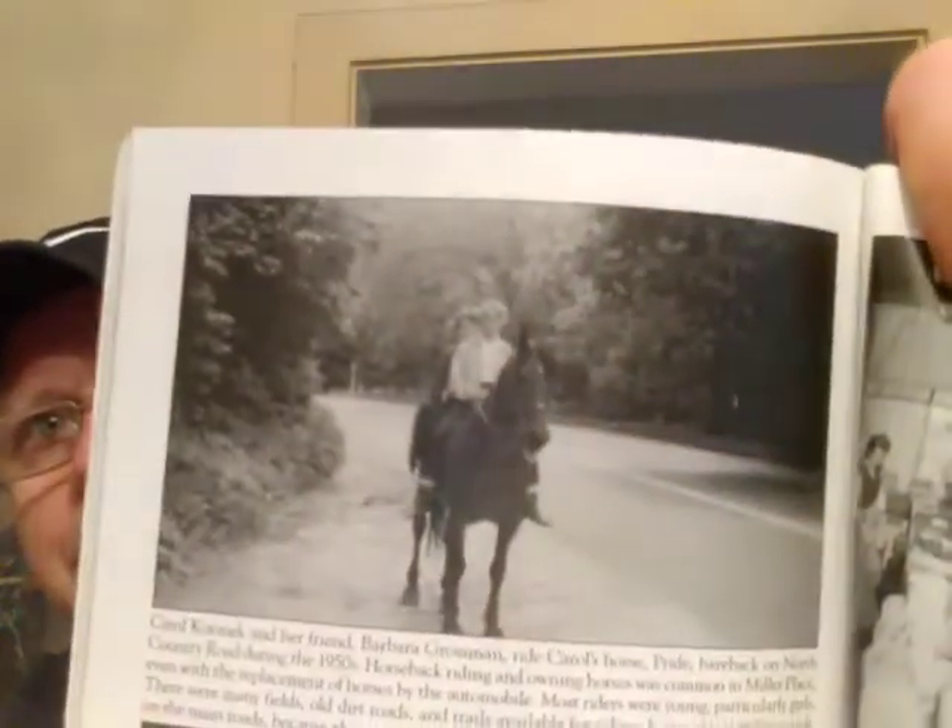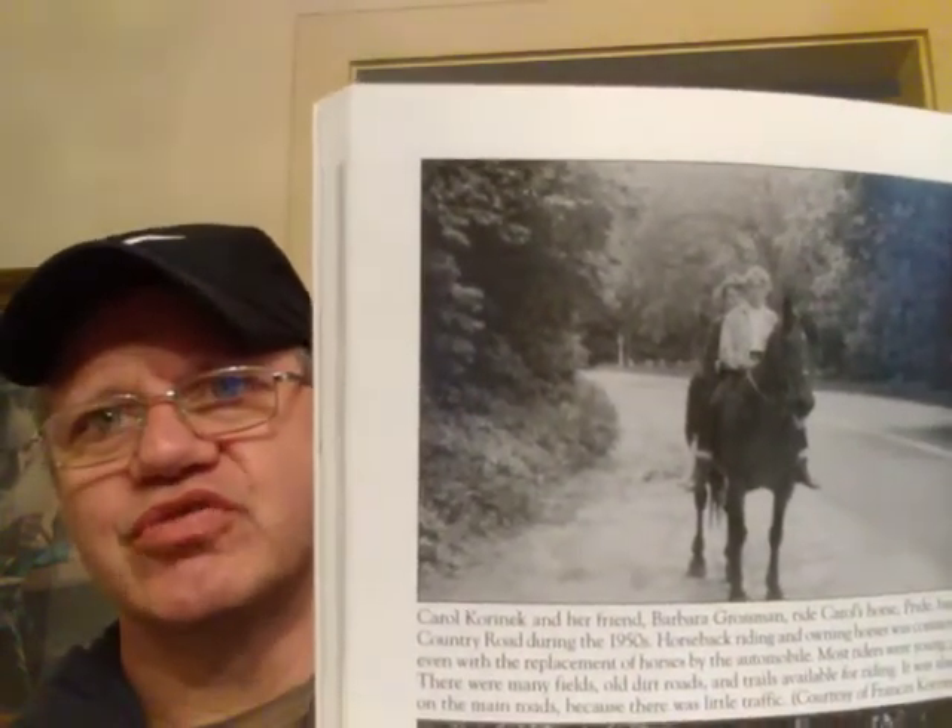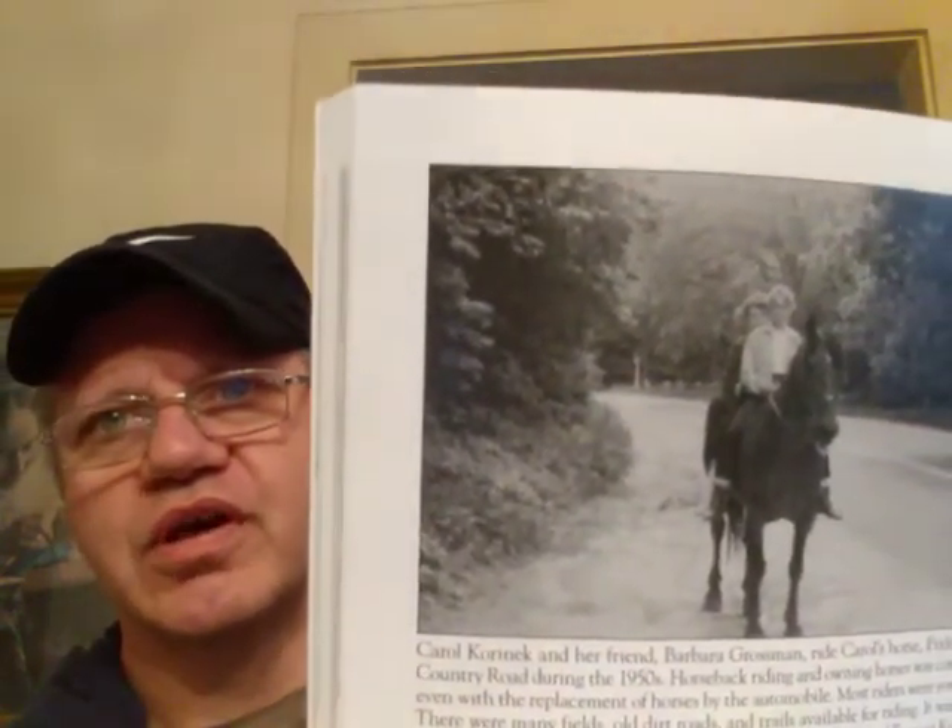Courtesy of Margaret Davis Gass — she's a local woman, I went to school with her son. She was a historian. There are really cool pictures of families living in the area back in the late 1800s and early 1900s, looks like 1874. My grandmother came out here in the 1920s from Brooklyn. Even until relatively recently people used to ride horses around here.